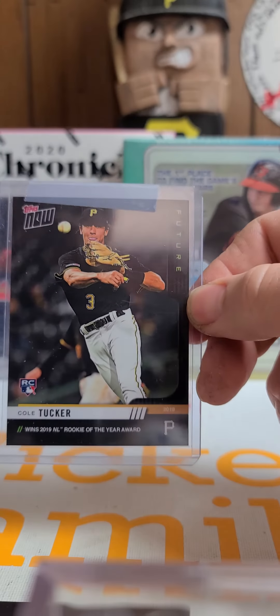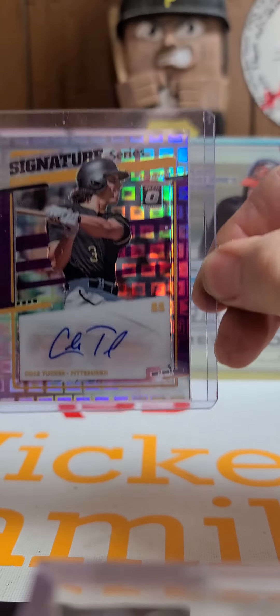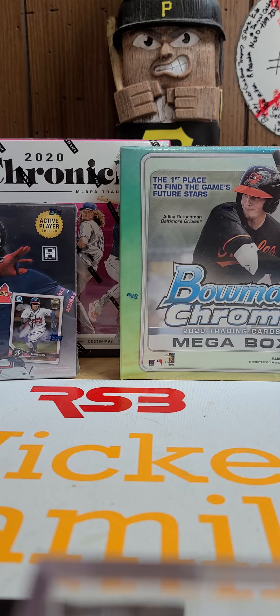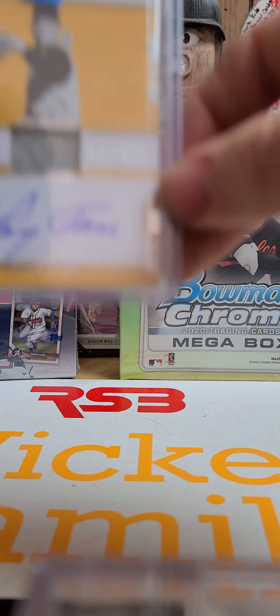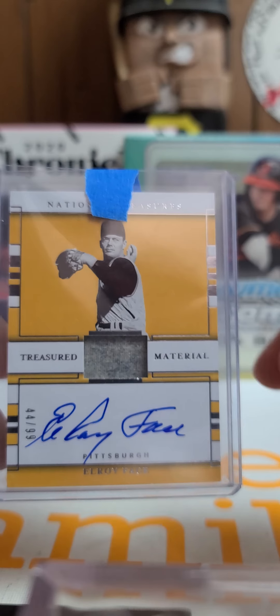We got a 2020 Optic Signature Series Cole Tucker — like a rainbow checkerboard. And last but not least, we got in a badass Elroy Face 2020 National Treasures, 44 out of 99, jersey autograph.